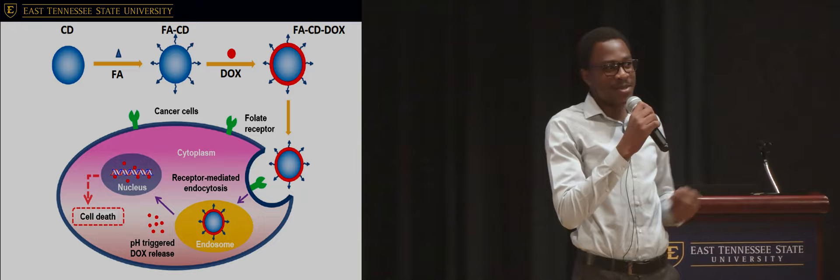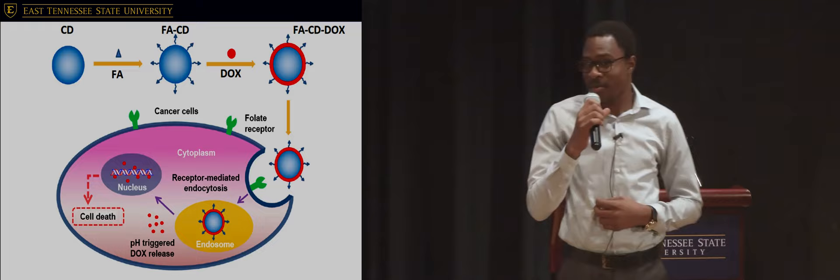Chemotherapy. The one word that most cancer patients do not want to hear. In fact, most people who suffer cancer today dread chemotherapy even more than the cancer itself. Well, I understand their fear.